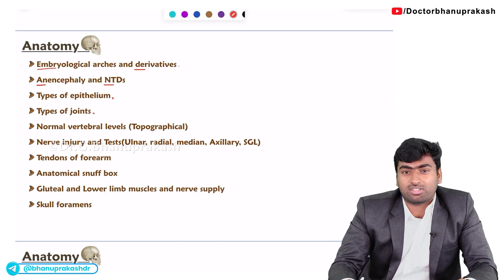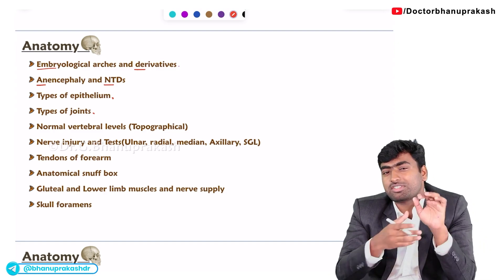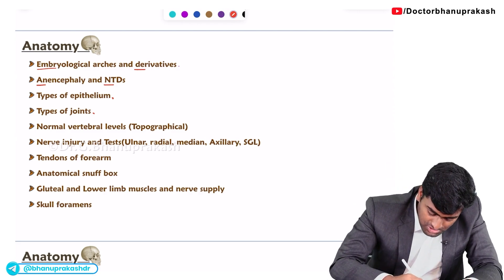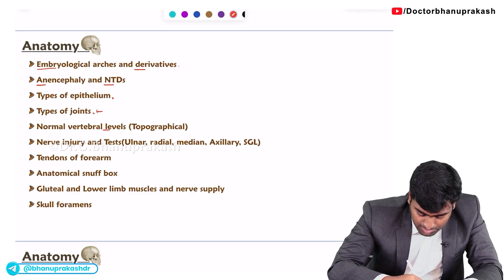The next topic in general anatomy is the type of joints. They will give a normal anatomical image or sometimes an x-ray and ask which type of joint it is. Next is vertebral levels — they will mark some point in the body and ask at which vertebral level or vertebral disc level this point belongs to.